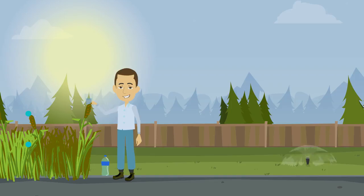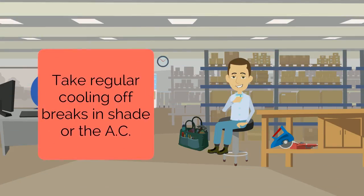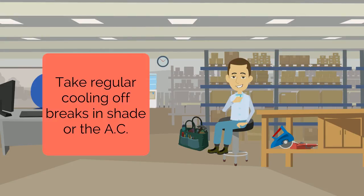To prevent any of these severe illnesses, you've got to be prepared. Every associate working outdoors should have water with them at all times — make sure you're sipping at least every 15 minutes, if not more frequently. Don't forget to take regular cooling-off breaks at least every 60 minutes. During these breaks, find some shade or sit in the air conditioning. These breaks will actually allow you to work more effectively, so don't push through without them.